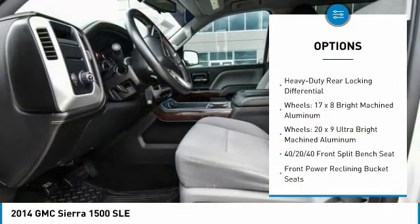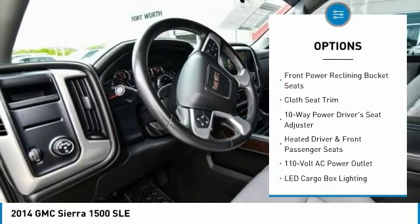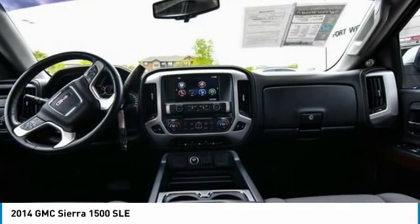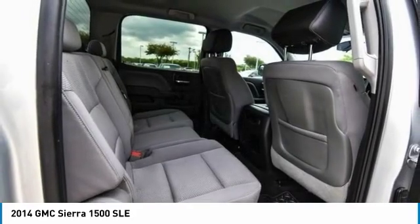Remote engine start, OnStar, traction control, steering wheel audio controls, dual airbags, air conditioning, power steering, four-wheel disc brakes, universal garage door opener, center armrest.